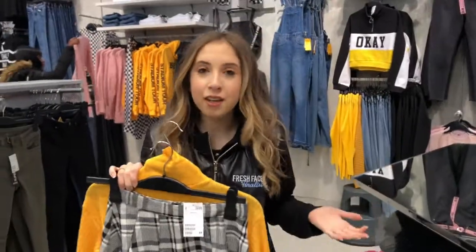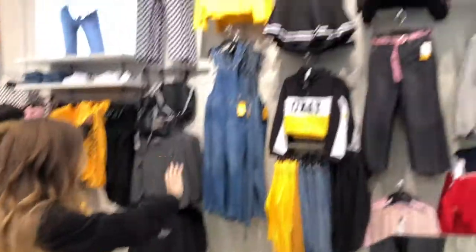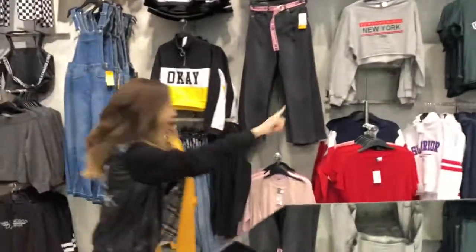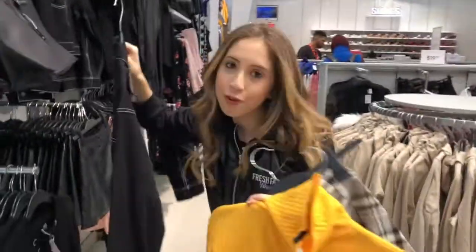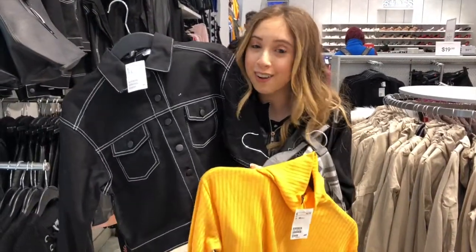So lately I've seen a lot of the denim jacket on top of hoodie trend. I see a bunch of tops here and a bunch of denim jackets. This is perfect. I've seen this trend on Kendall Jenner lately and I think this would look amazing for the $100 challenge.